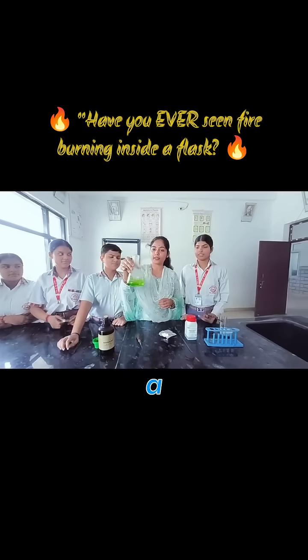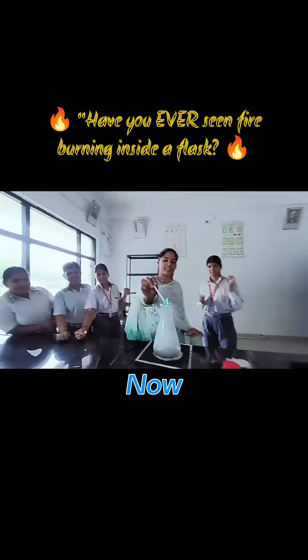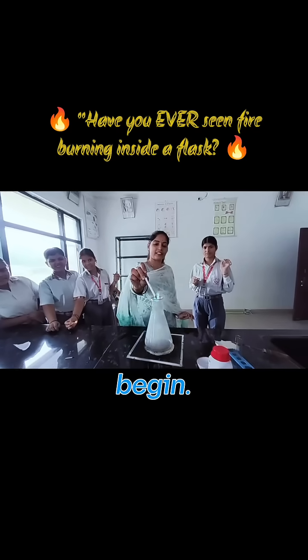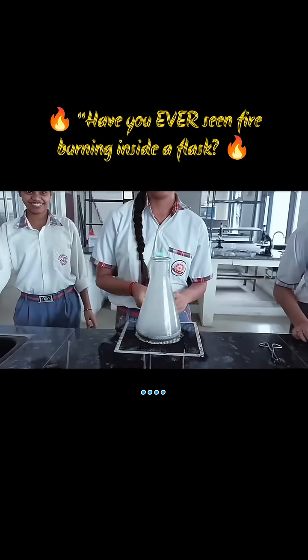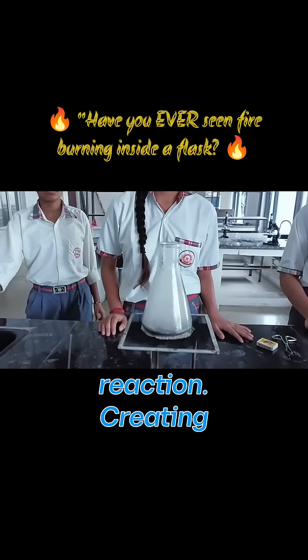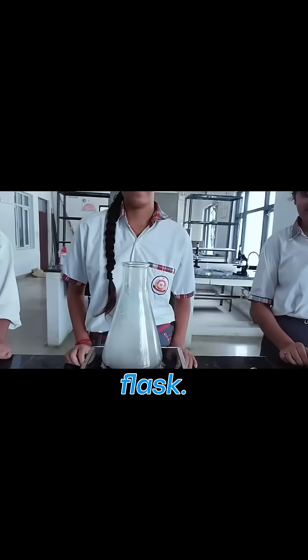I stir gently, then add a piece of aluminum foil into the mixture. Now watch the magic begin — since aluminum is more reactive, it starts reacting immediately. Just look at the reaction creating a beautiful blue flame inside the flask.